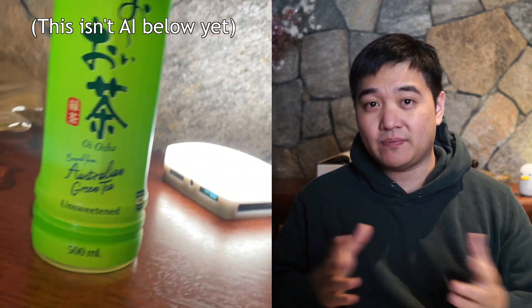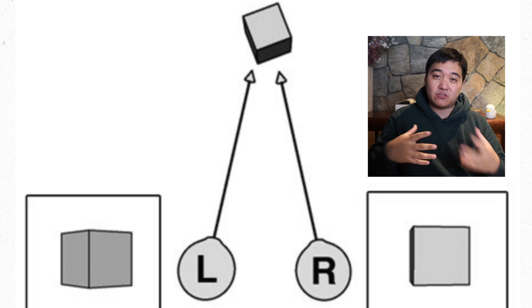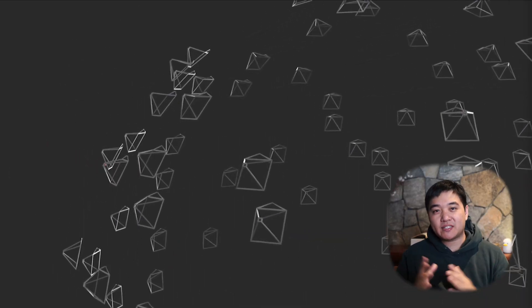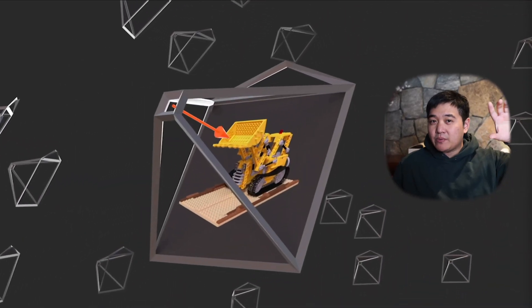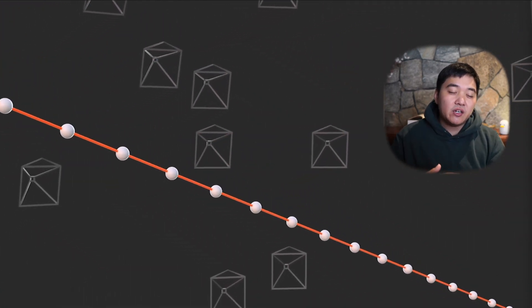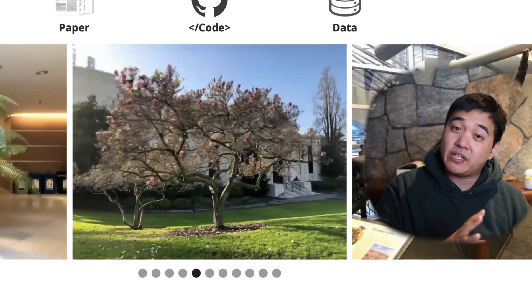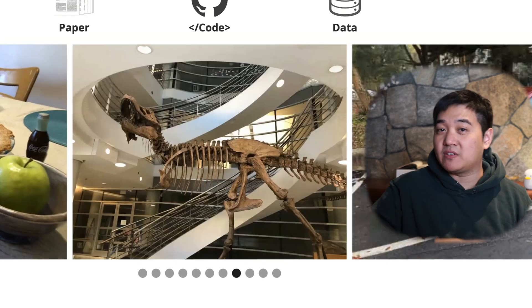That's what neural radiance fields are — this ability to understand our 3D world through 2D images. Have you ever injured your eye and had to cover up one eye, and noticed that your sense of 3D is completely gone? That's because you need two eyes, two different perspectives, to perceive depth. Neural radiance fields take this idea and essentially use a bunch of 2D images to make a strong educated guess at what the 3D object would look like. For example, you can take a bunch of different images of a tree and simulate that tree in 3D.